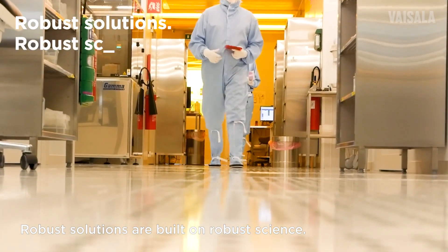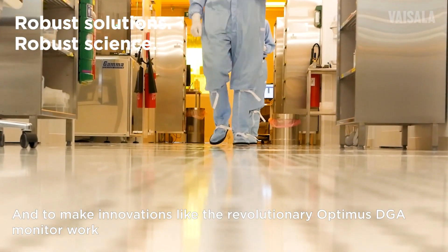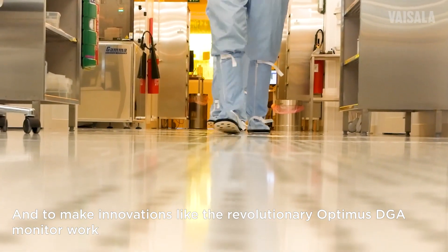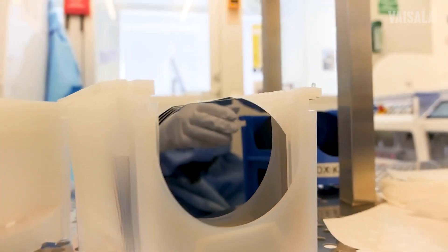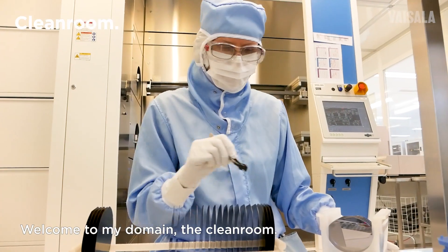Robust solutions are built on robust science. And to make innovations like the revolutionary Optimus DGA monitor work, things must be held in our own hands. Welcome to my domain, CleanRoom.